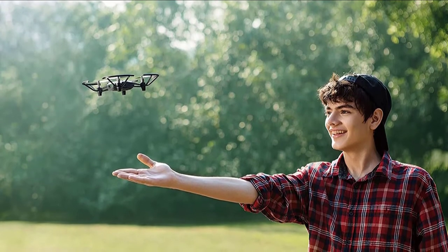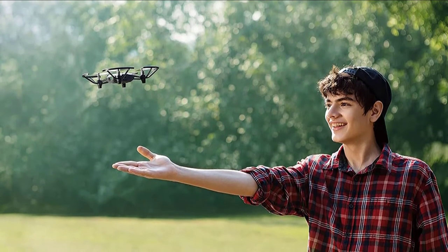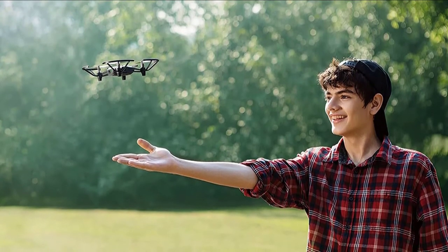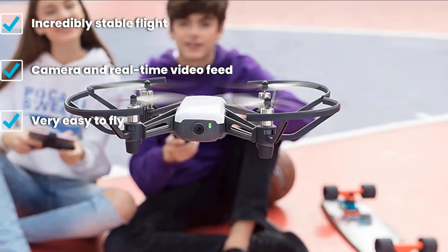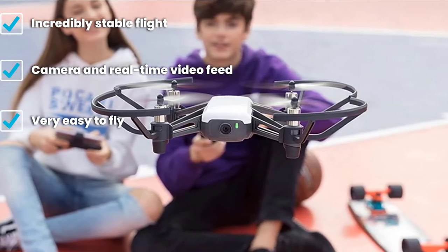The other models we tested don't have active stabilization — you have to practice consistently to achieve a good amount of control while flying. Because of the active stabilization, the Ryze Tech Tello provides kids and newbies with immediate flying fun without a major learning curve. There is also a trusty camera that will allow for fresh perspectives on familiar places.